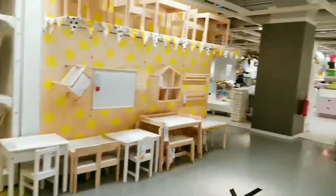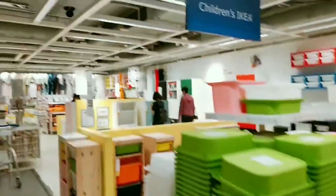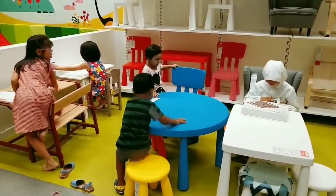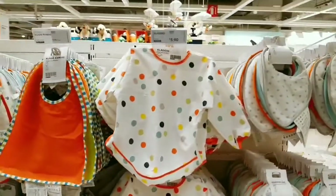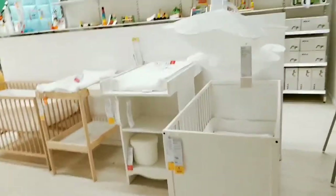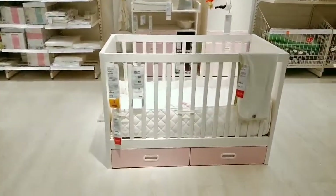Now we are at the children's IKEA. Here we found children's cutleries and baby items. And here we got some children's furniture like a play court, crib, diaper changing table, mattress, and cot bumpers.